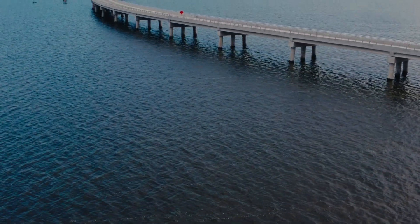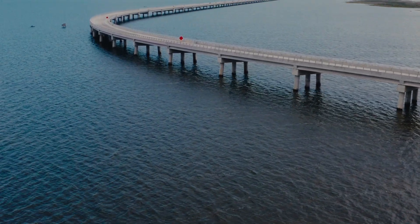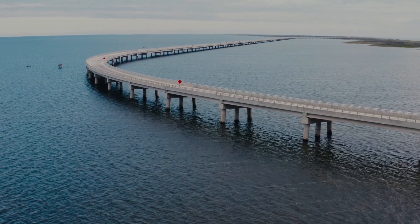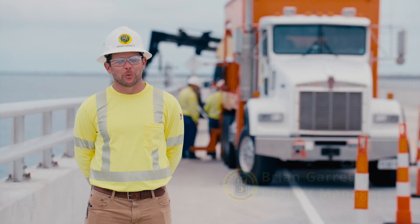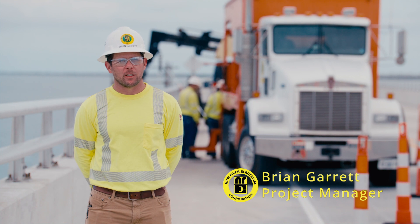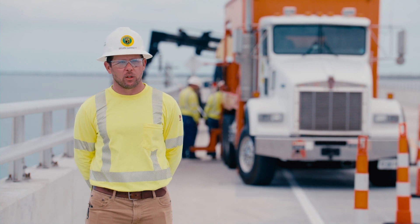My name is Brian Garrett, project manager with New River Electrical Corporation for underground transmission cable. We're out here in Rodanthe, North Carolina because Cape Hatteras Electric Co-op reached out to us to help with the installation of their main transmission line that's going underneath the new Rodanthe bridge.